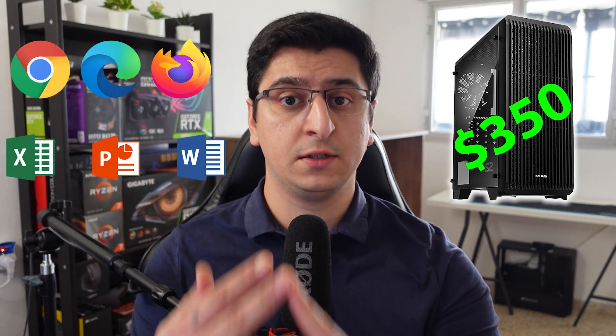So you are a parent that wants to buy a new PC for your kids for school, but you don't want to waste a lot of money. In this video, we are going to build a $350 budget desktop PC that is perfect for web browsing, office applications, Zoom, and even some light gaming.